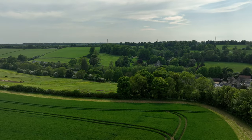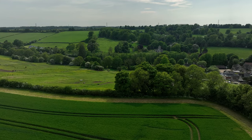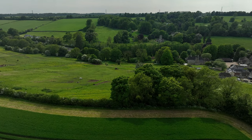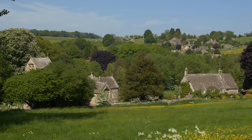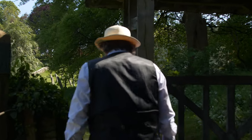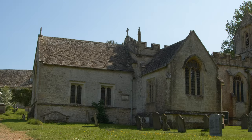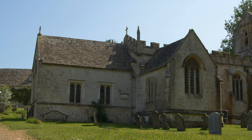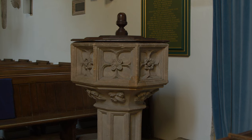What Pevsner actually says about the church is this: All Saints in North Cerney is, for many, the most attractive of all Cotswold village churches. Largely thanks to William Iveson Croom of Cerney House, who lived between 1891 and 1967 and whose benefactions from 1913 onwards filled the church with exquisite furnishings. These were mostly designed by F.C. Eden and are amongst his finest work.